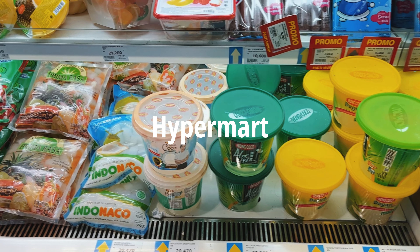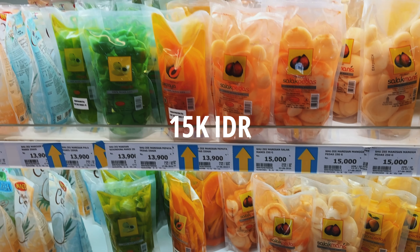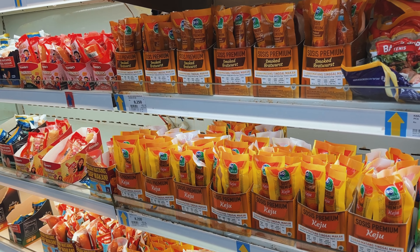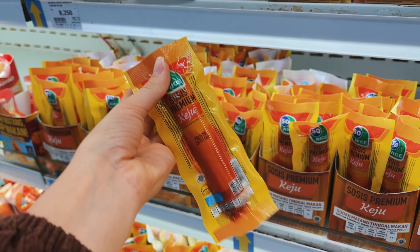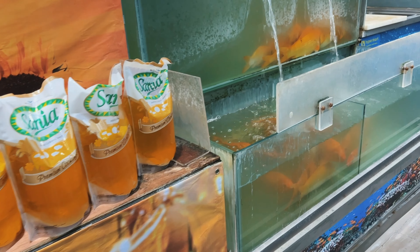We are starting off at the big supermarket Hipermart in Bali Mall, where you can find everything you could possibly imagine and more. For example, they have weird stuff like pickled papaya and mango for 15k rupiah each. Single sausages are very popular and cost 8k rupiah each.